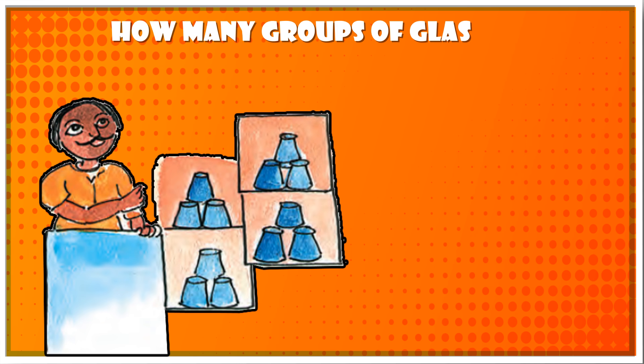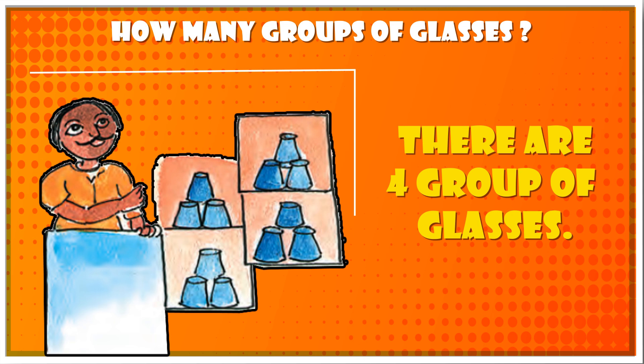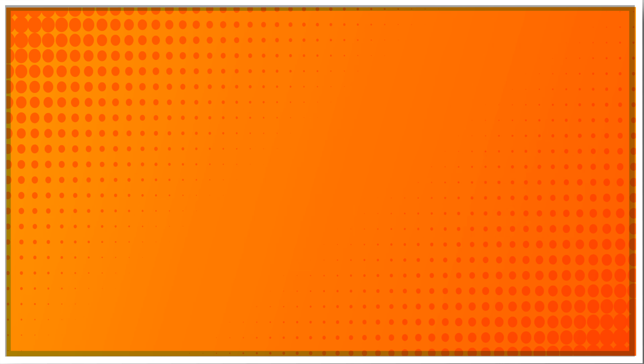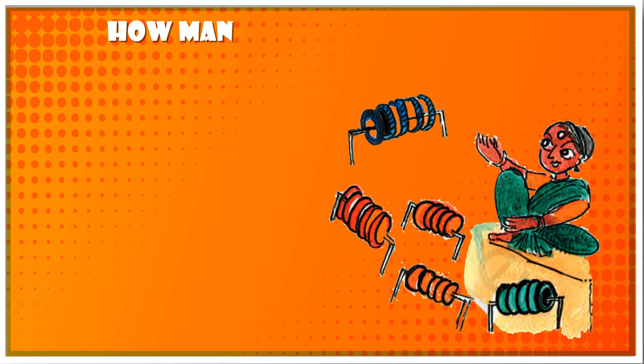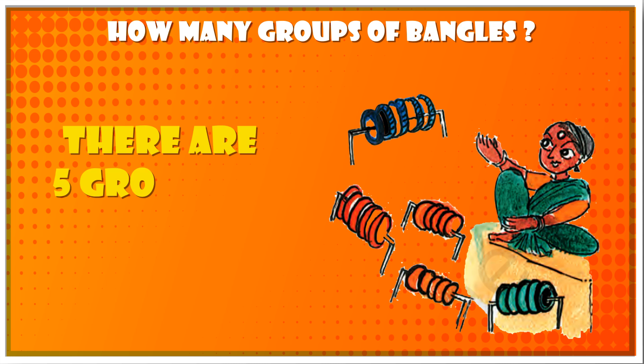Question 1: How many groups of glasses are there? There are four groups of glasses. Question 2: How many groups of bangles are there? Answer: There are five groups of bangles.